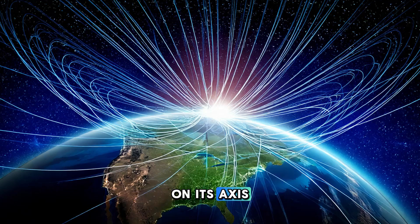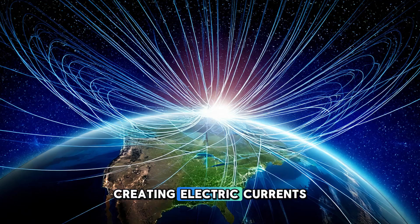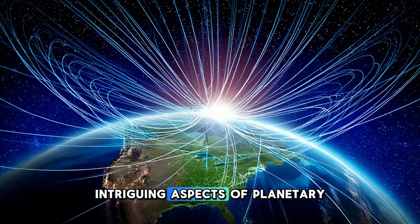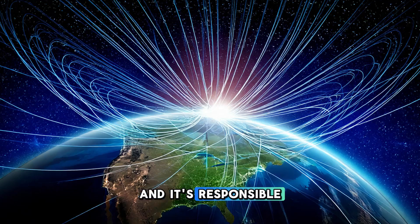As the Earth rotates on its axis, the molten iron in the outer core moves and flows, creating electric currents. These currents in turn generate a magnetic field — a process known as the geodynamo. The geodynamo is one of the most intriguing aspects of planetary science. The movement of liquid iron in the outer core is driven by heat coming from the inner core, causing convection currents much like boiling water in a pot. The rotation of the Earth twists and distorts these currents, creating a dynamo effect that generates the magnetic field, which extends far beyond the surface of the planet.